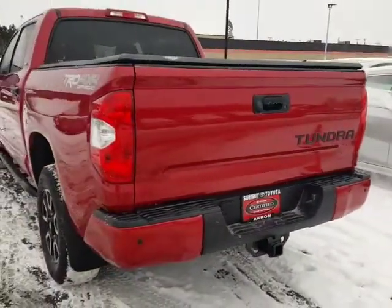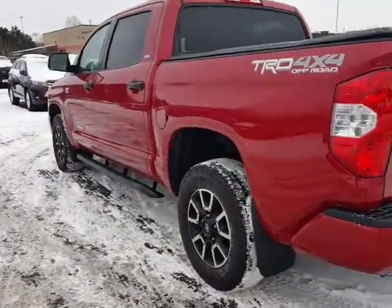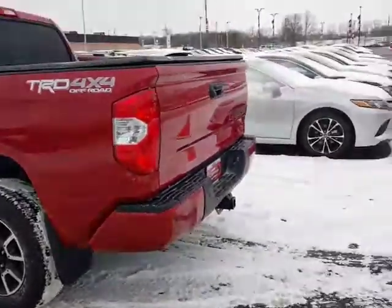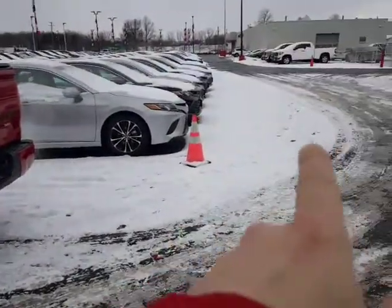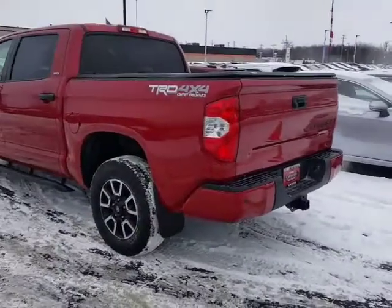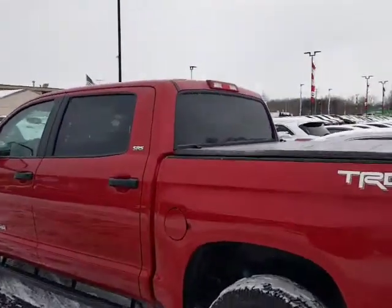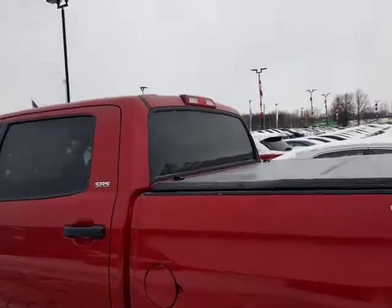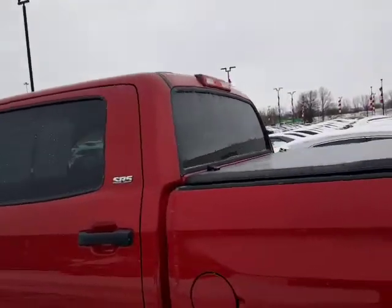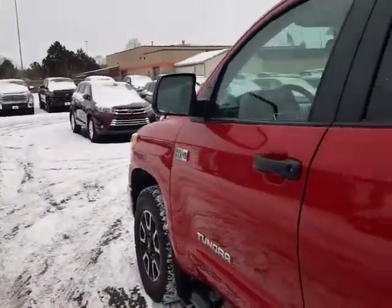This is going to have the electronic blind spot monitor with rear cross traffic alert. What that does is when you're backing up — say you're backing out of a parking spot and there's a car coming from down the lane — it's going to beep and let you know when they're about 30 feet away to say hey, hang on, there's somebody coming. This is a full sliding rear window that goes all the way up and down or you can stop it anywhere in between.